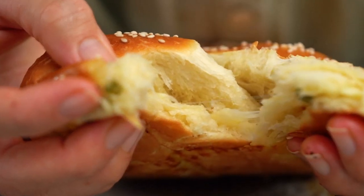Oh wow, look at that. I mean, can you believe that we made this in a microwave? Absolutely ridiculous.